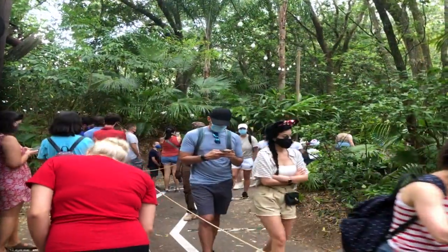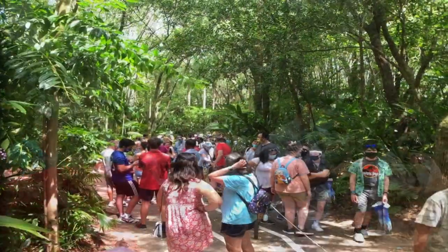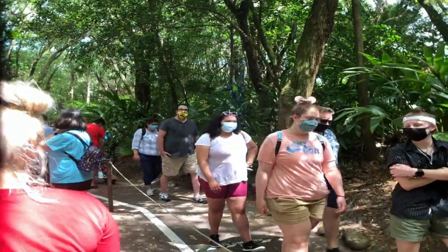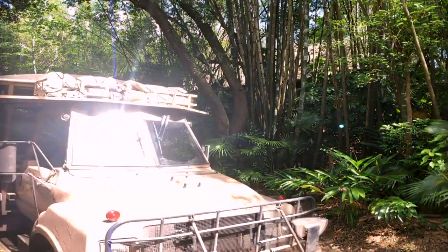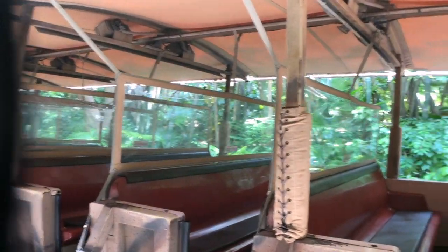The standby for Kilimanjaro Safari is about 45 minutes. That looks like it's a long line, but it seems to be moving fairly quickly, so we may take our chances. Well, the wait wasn't bad — it only took 25 minutes to get to the gate and we're just about to board the ride. I think this is going to be a terrific trip. I'll just let our tour guide take over and tell us about what's going on on the safari today and what animals we're going to see. We're about to board. Here we go.